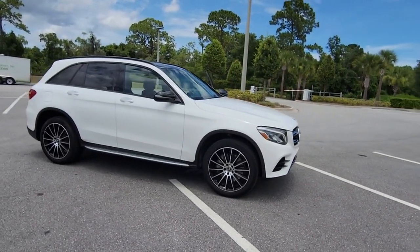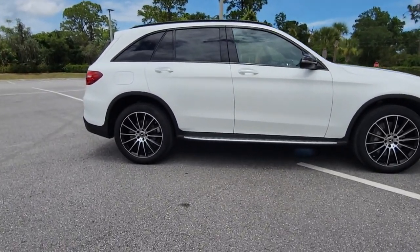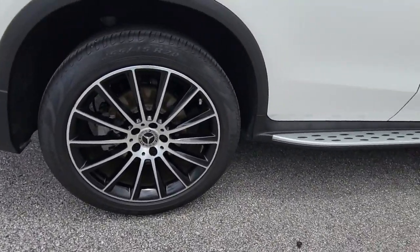Picture yourself in the 2019 Mercedes-Benz GLC. This vehicle still has fewer than 60,000 miles on the clock, so it won't last long.